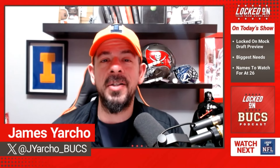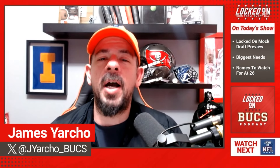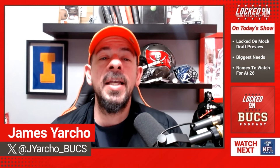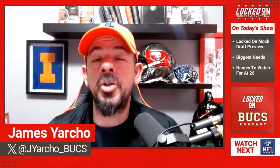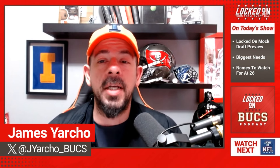Welcome into this bonus episode of Locked On Bucs, your daily podcast covering the Tampa Bay Buccaneers, part of the Locked On Podcast Network — your team every day. I am James Yarko.